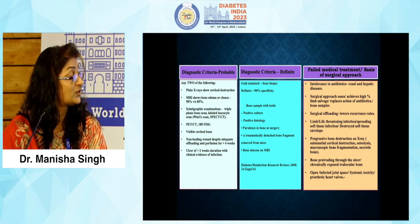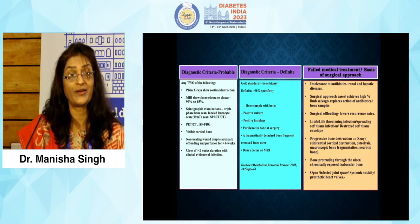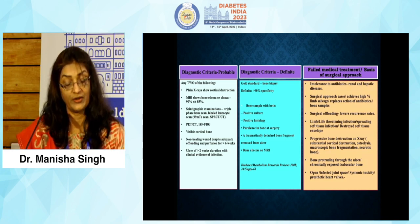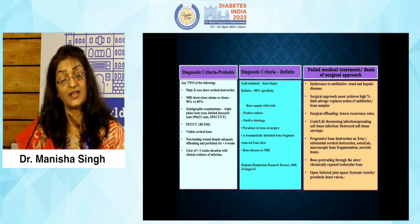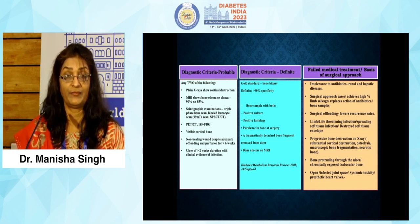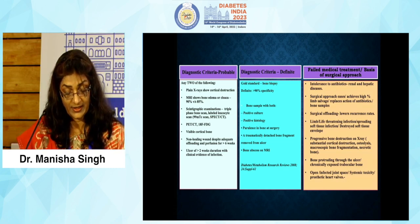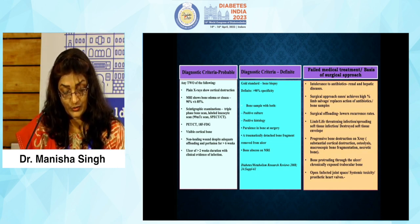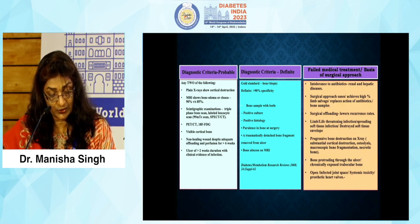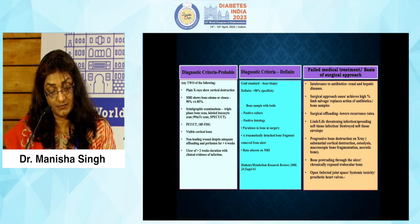The surgical approach is indicated when medical treatment has failed — including intolerance to antibiotics due to renal or hepatic causes. Surgical intervention has a high percentage of limb salvage and replaces the action of long-term antibiotics. Surgical offloading techniques offload deformities or areas of elevated pressure, resulting in ulcer healing through minimally invasive procedures. Surgery is also indicated for life-threatening spreading infections, destroyed soft tissue envelope, progressive bony destruction on X-ray, bone protruding from the wound, exposed joint spaces or synovial membrane, and systemic signs and symptoms.